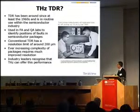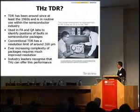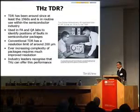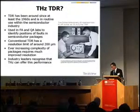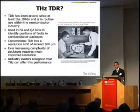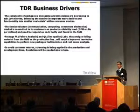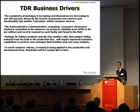The idea is to use that technology to identify faults in semiconductor packaging. Conventional TDR has a resolution of about 200 microns, and there is a pressing need within the industry to improve upon that resolution. We were very fortunate that some of the industry leaders came to us and asked whether we could apply terahertz to improving that resolution. The business drivers are essentially that the complexity of the packages is ever increasing, and they have determined a need to improve that resolution beyond 2010 and have a desire to deploy this within their industry.